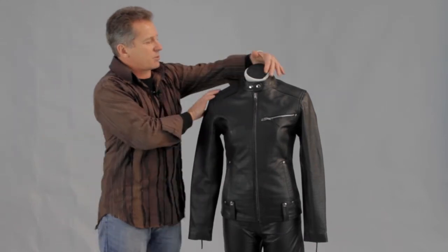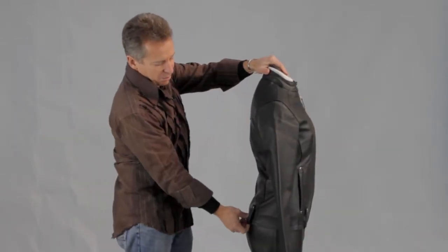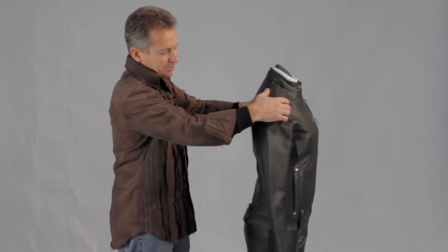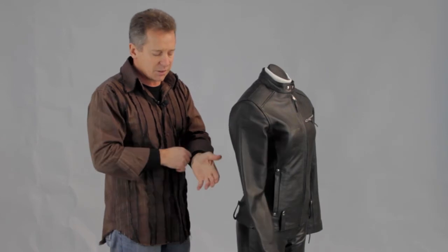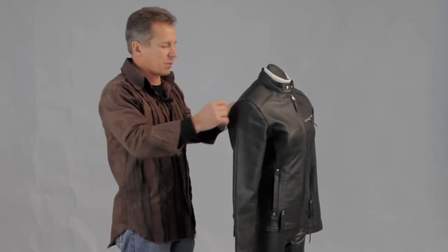It's got a really nice back to it, so it gives that nice fitted look through the back there as well. And you've also got your zips to the bottom of the sleeve, so nice and easy to put your gloves over. Just tighten those through the wrists and you can get your gloves over the top of them very easily.